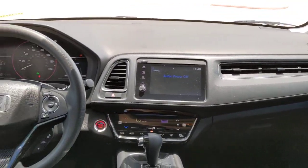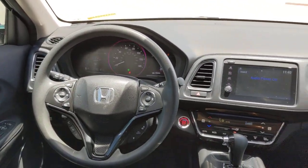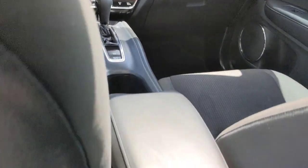Fog lamps, lane keeping assist, adaptive cruise control, keyless start, satellite radio, heated mirrors, heated front seat.